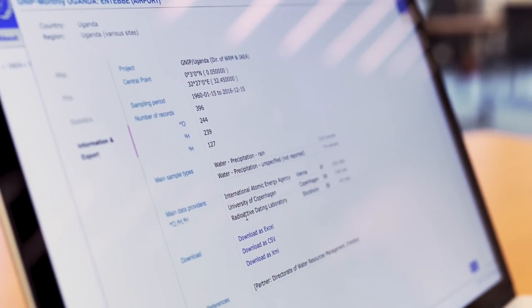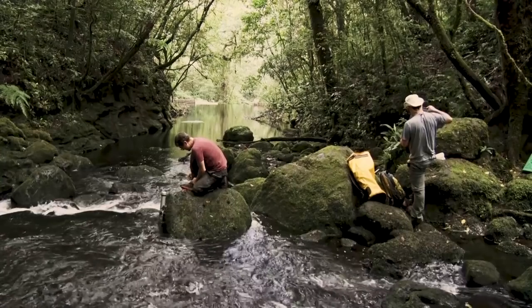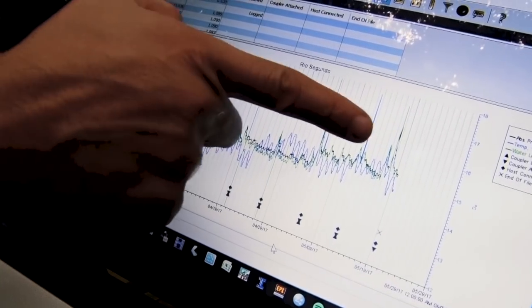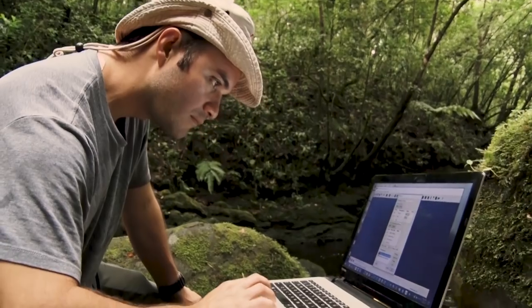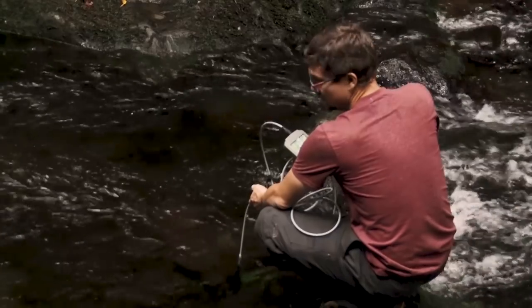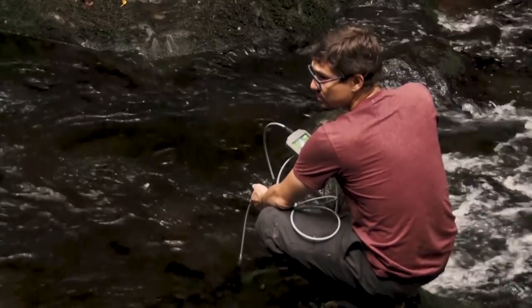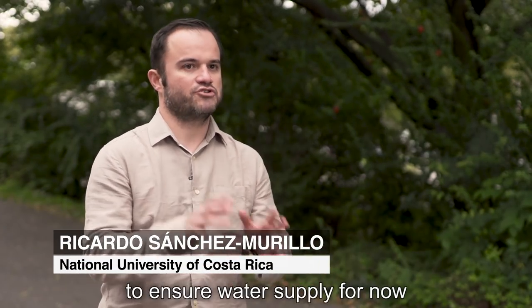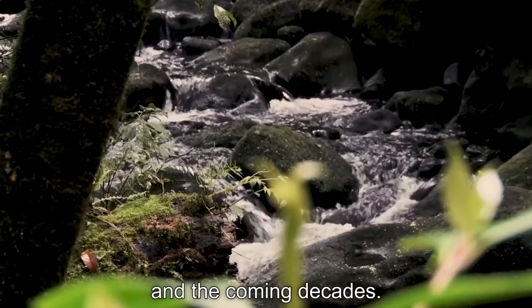The datasets and maps are available to download for free and can be used in many ways. For example, in Costa Rica, where they're helping the government identify key locations to protect groundwater, so they can target conservation measures and avoid drought. We now know which areas need special attention and how to protect them to ensure water supply for now and the coming decades.